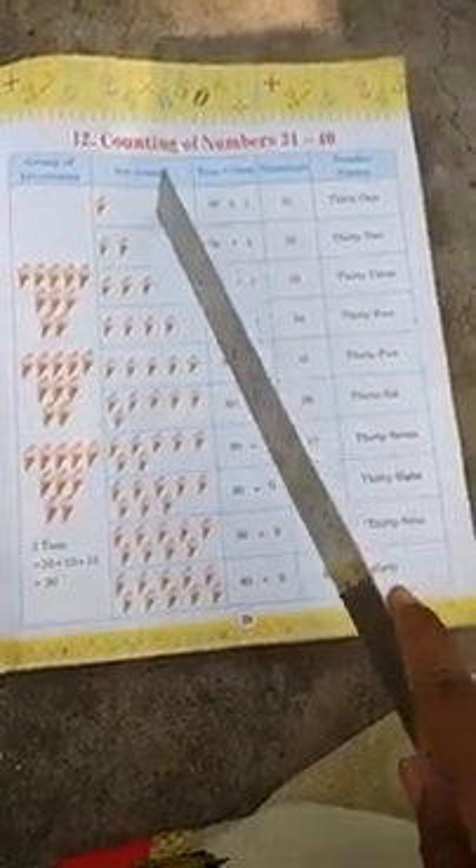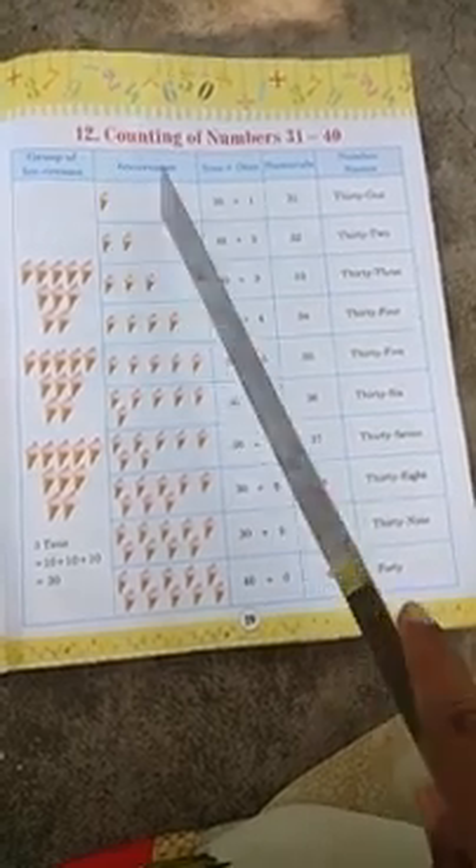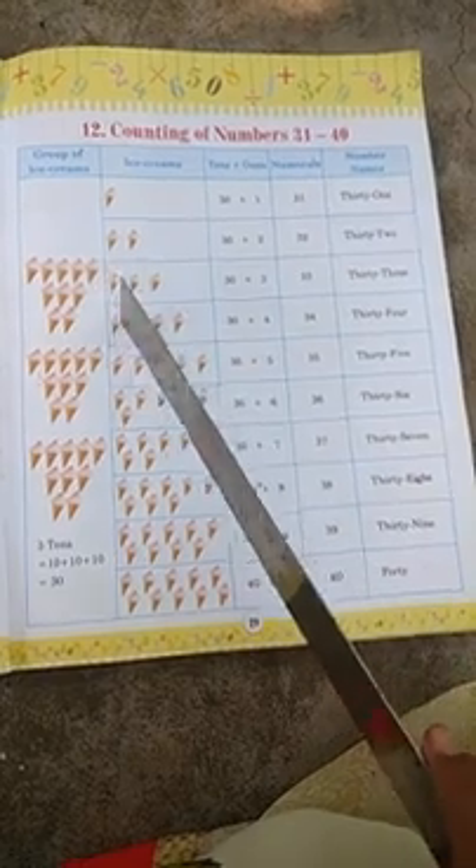Here we can see one ice cream, here two ice creams, here three ice creams, here four ice creams. So in the 10s column, this double-digit number you will write: 30. And in the ones column, the number of ice creams you will count here and write that number.